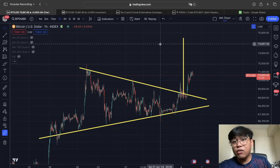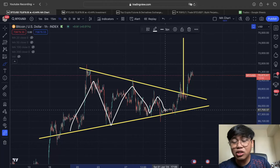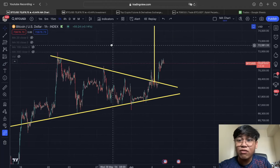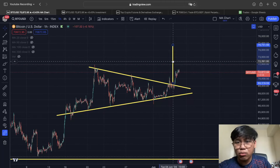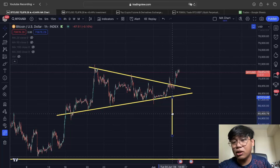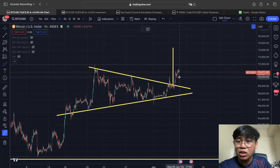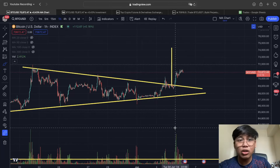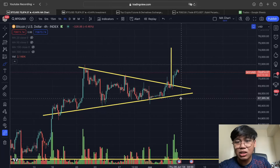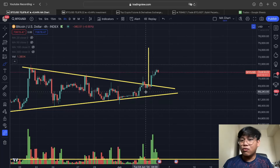In our previous video, we talked about a symmetric triangle forming in the 4-hour time frame. Traditionally, a symmetric triangle is a 50/50 move — it's either a bullish or bearish breakout depending on where it breaks out and where the volume comes in. Right now, as you can see, we finally saw a bullish breakout, and take a look at the volume — going back to the 4-hour time frame chart, you can see there was significant buy volume. This is a confirmed breakout.